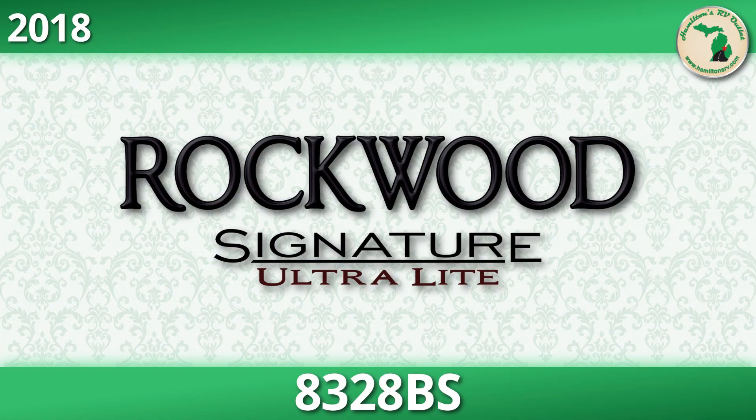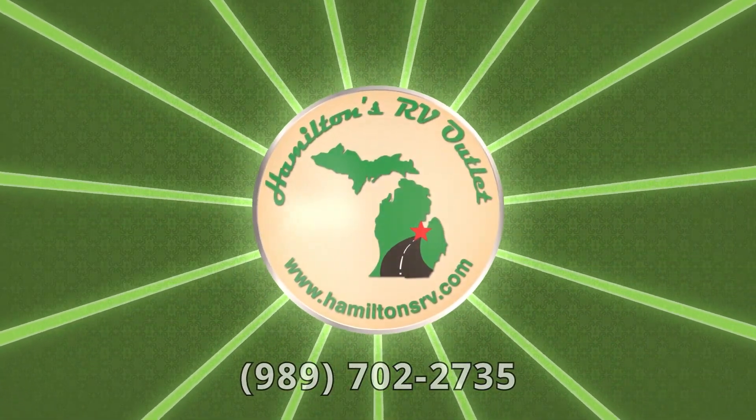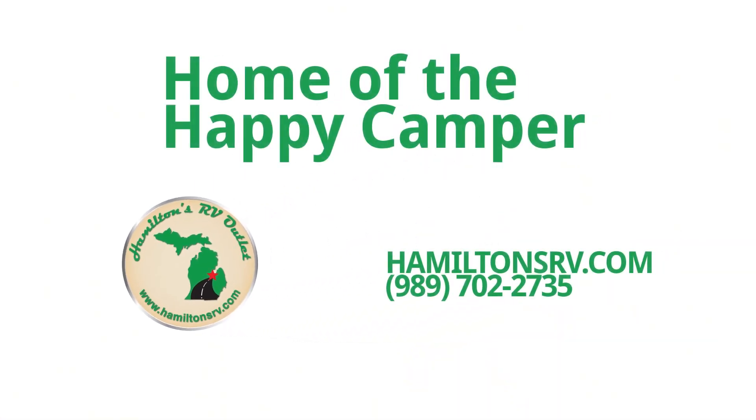Head over to hamiltonsrv.com now and get a better look at the vast selection of RVs available on our lot. Save thousands on the nation's most popular RVs and get started by giving us a call at 989-702-2735 to find out more. Don't delay — contact us today!